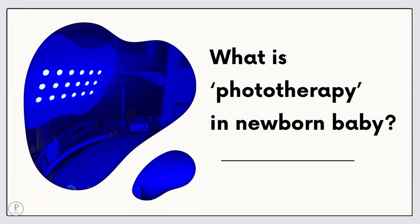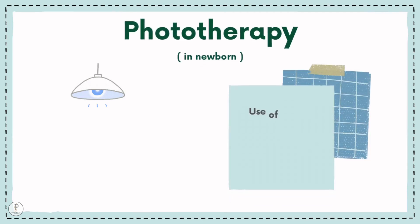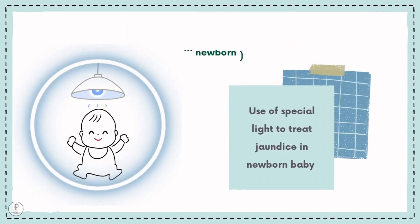What is phototherapy in newborn baby? Use of a special light to treat jaundice in a newborn baby is called phototherapy.